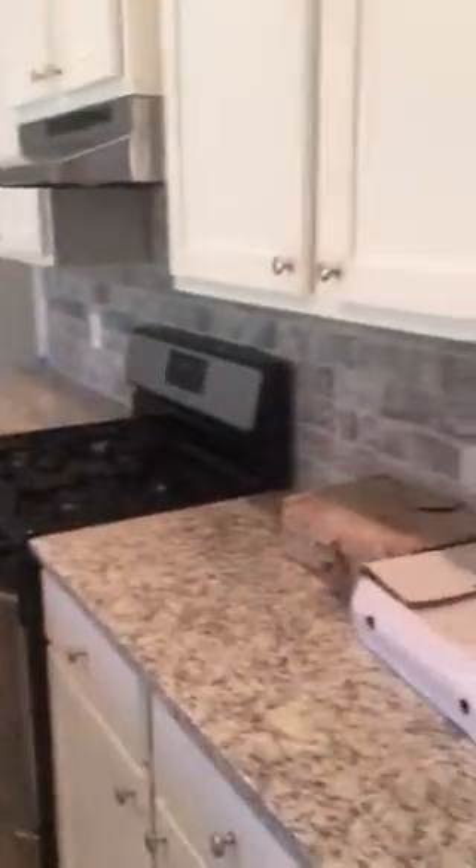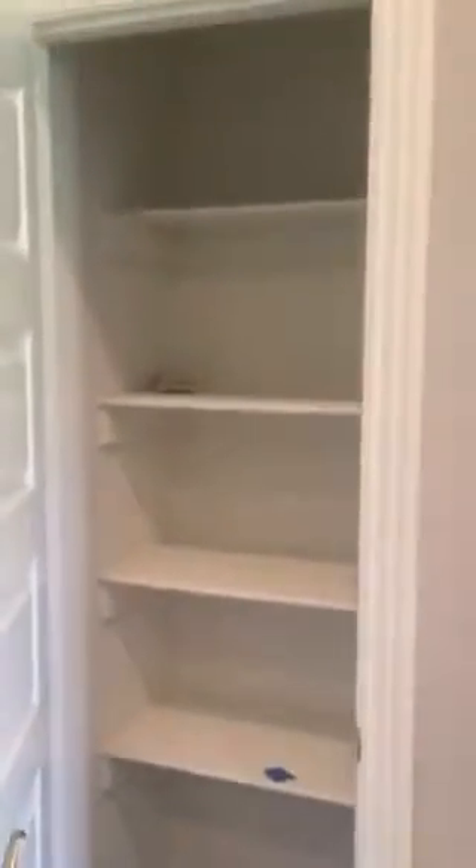So this is the kitchen. And that's the door to outside. Nice pantry. And then a little alcove — it's like a washer and dryer.